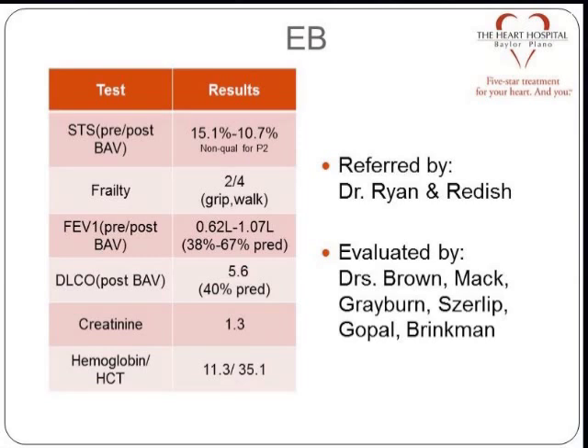But even post-BAV, her DLCO was 5.6. We measured all those things, and it certainly suggests additional lung disease on top of what we had initially. In our team discussion, everybody was there that day, and Mike basically said he thinks this is a good time for us to move towards trans-aortic, just on the basis of lung disease.